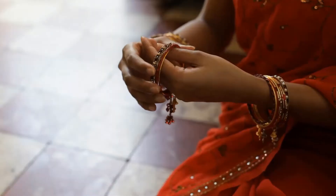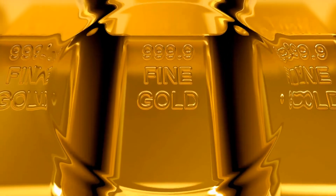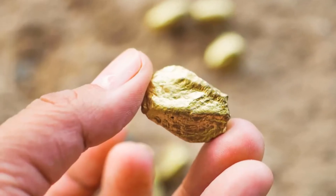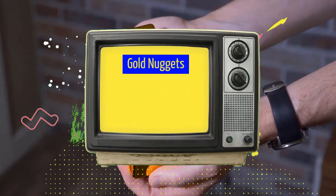Gold has attracted the thoughts and motives of people more than any other element in the periodic table, and of all the shapes that gold can take, gold nuggets stand out the most. Perhaps all of this is owing to the natural rarity or the attractive color. Whatever it is, everyone from pirates to miners is passionate about it. Let's talk about gold nuggets and how they form.